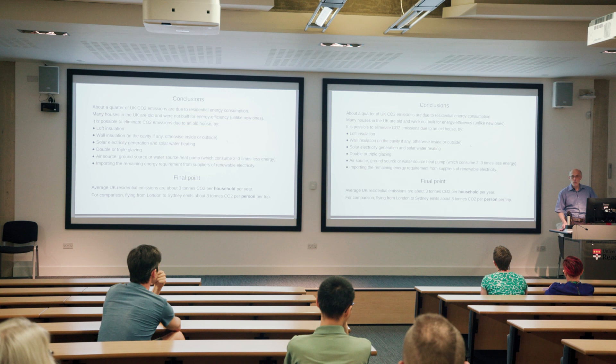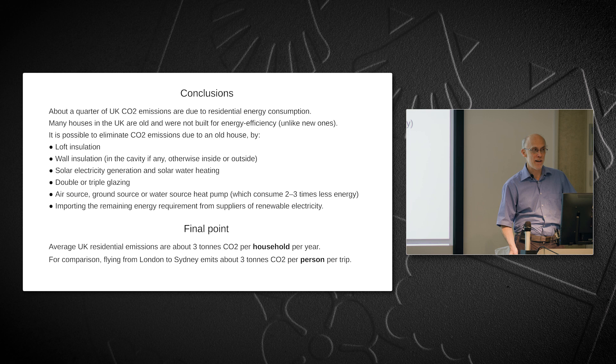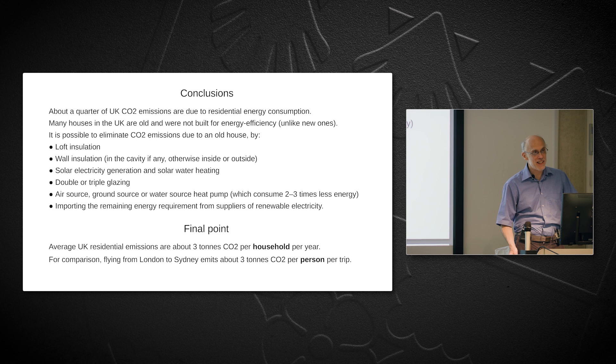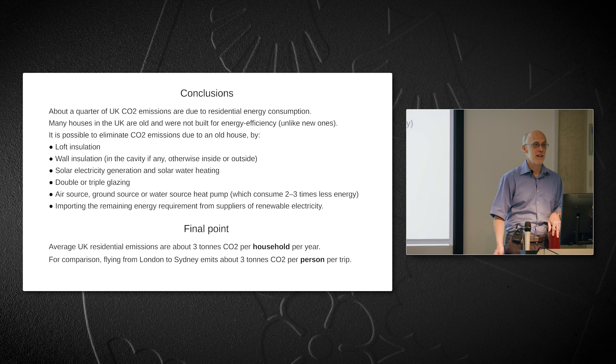Finally, average UK residential CO2 emissions are about three tonnes per household per year. For comparison, a one-way flight from London to Sydney emits three tonnes of CO2. So for people who fly a lot, flying less is actually an easier way to reduce personal CO2 emissions. But that doesn't mean we don't also have to eliminate residential CO2 emissions — we have to get rid of all of them in the end. Thank you for listening.